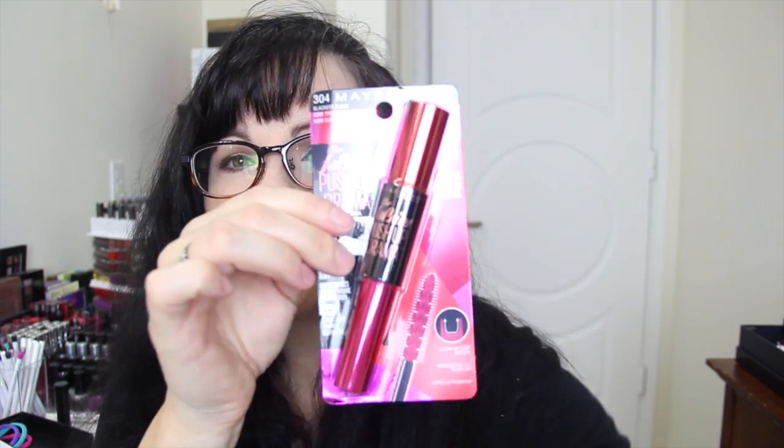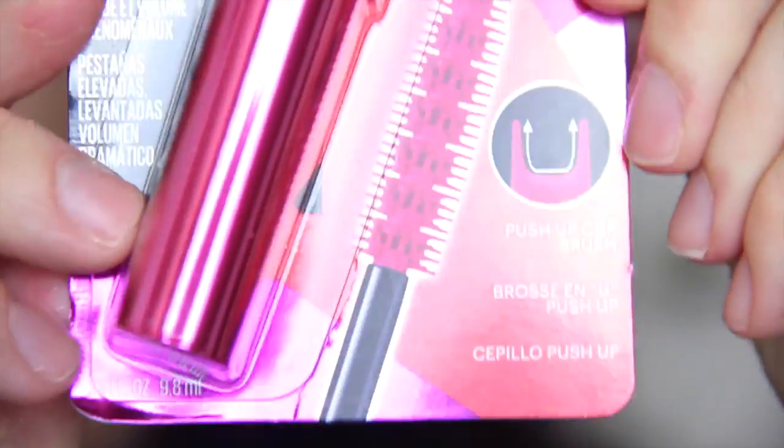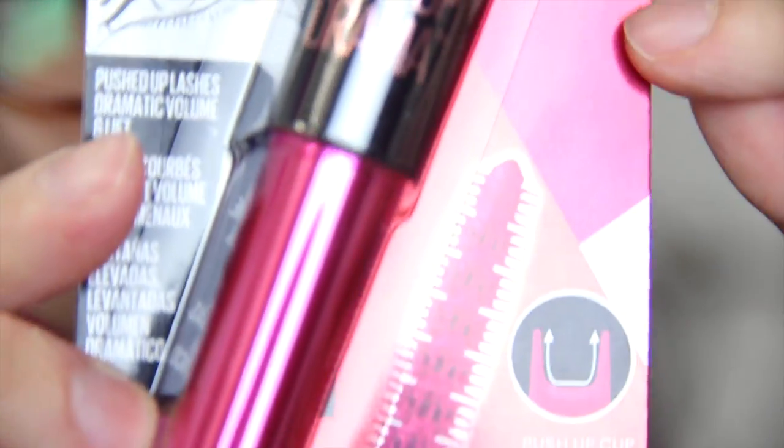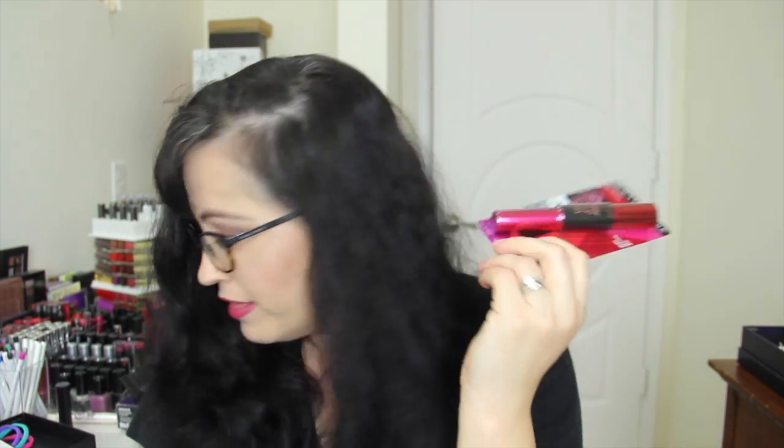Next up we have Maybelline Blackest Black The Falsies Push Up Drama Mascara — I believe this is a new mascara. It has a push-up cup brush with little cups on it. You say so, Maybelline! I think I'm getting another one of these in a Beautycon box, so I'll most likely put one in a giveaway. I'm looking forward to trying it.